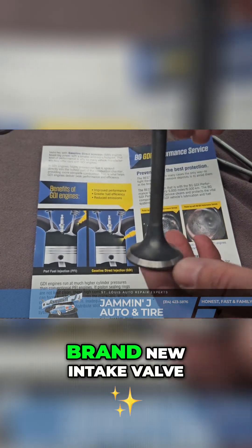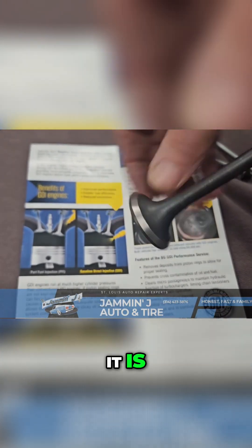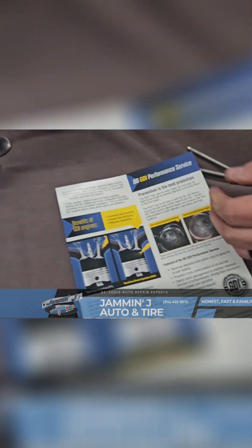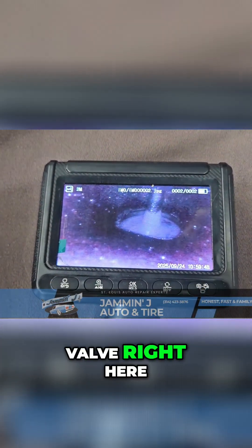This right here is a brand new intake valve — it's never even been in an engine. Notice how clean and shiny it is. What we want you to see is on some of these direct injection engines, this is an intake valve right here.